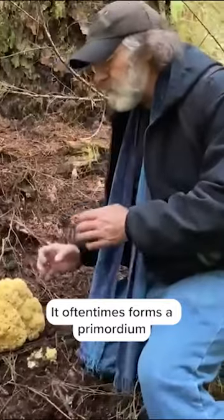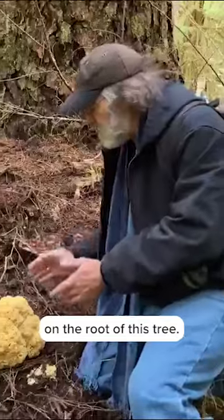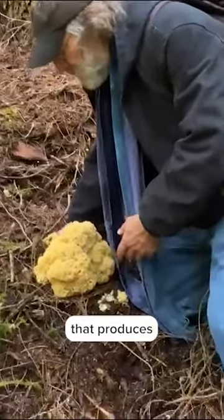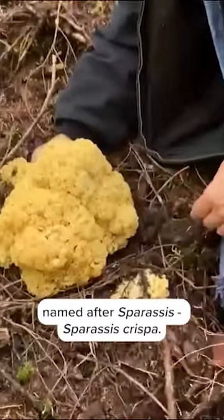It oftentimes forms a primordium several feet — up to six feet below — on the root of this tree. It is a mushroom that produces a unique antibiotic called Sparassol, named after Sparassis.